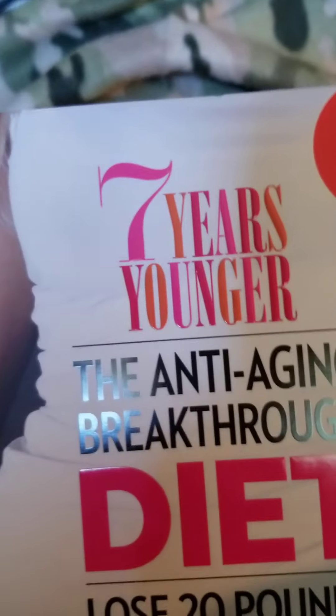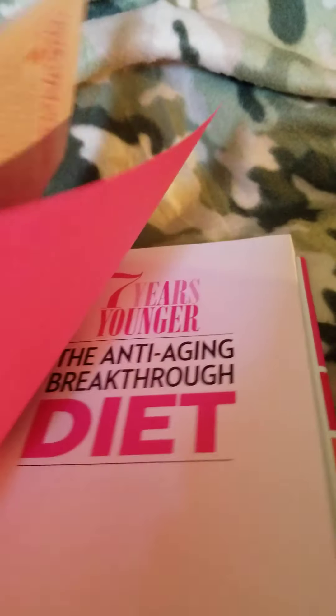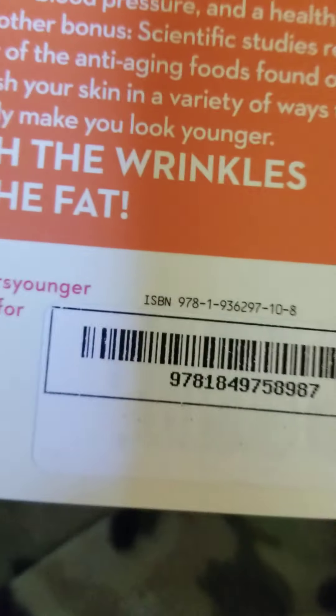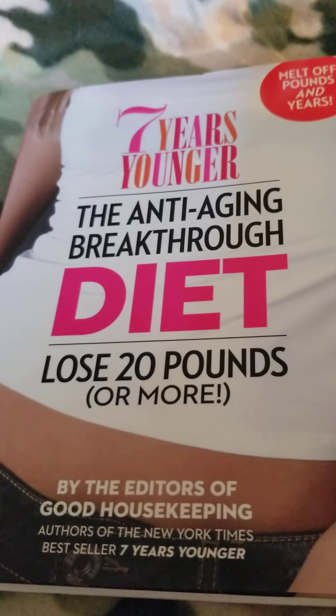I found the 'Seven Years Younger' book — the anti-aging breakthrough diet to lose 20 pounds or more. It has everything in there about how to lose 20 pounds. I couldn't find the price on that one either, but it's a great find.